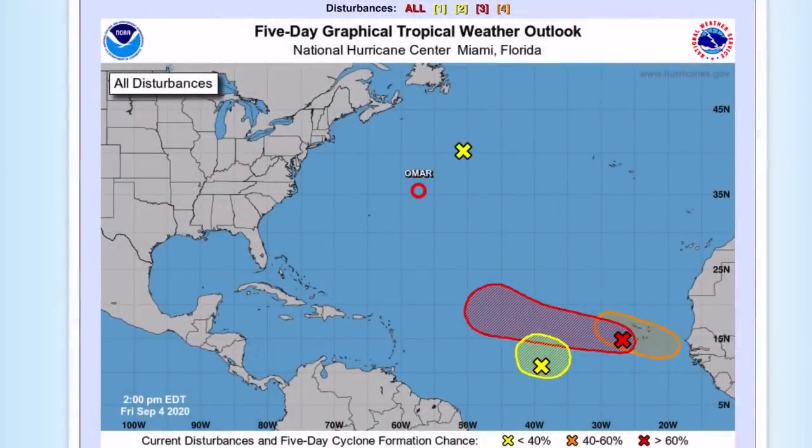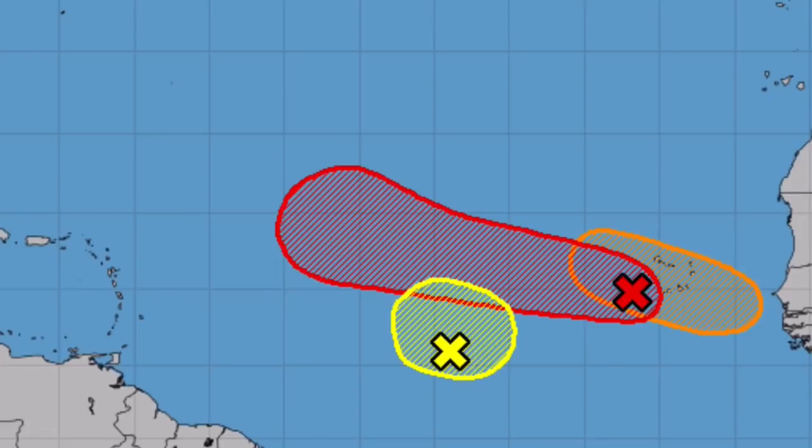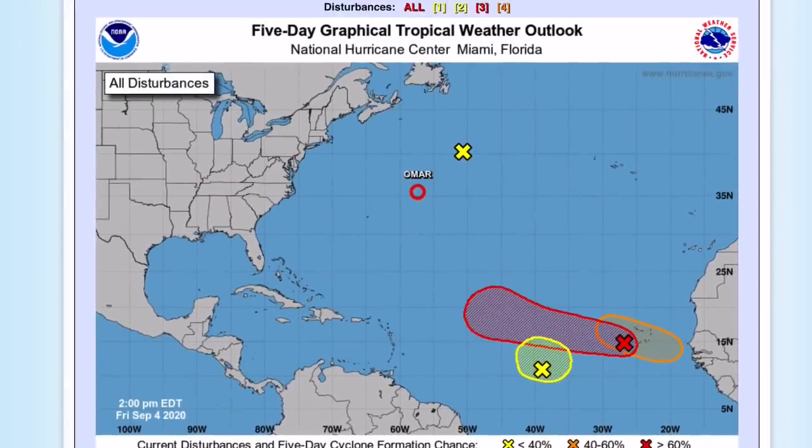Hey guys, this is your Trusted Weather Forecast and today we're going to be talking about potential tropical storm Paulette and Renee that could form in the Atlantic Ocean within the next couple of days. One of them could potentially become a hurricane. Paulette will likely be the disturbance that is highlighted red right now, so we will have to watch closely for that.